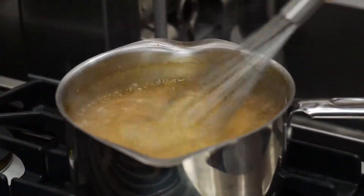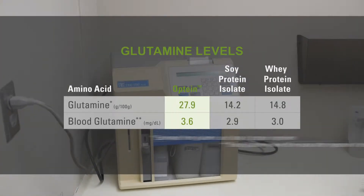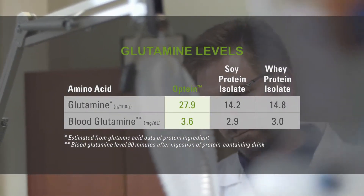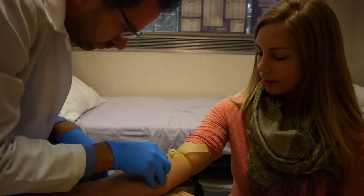One of the unique attributes of Optine compared to other protein sources is its high levels of glutamine. Analysis of the glutamine content of Optine showed that it has twice the amount of glutamine compared to whey and soy proteins. Therefore, by consuming a protein drink that contains equal amounts of whey, soy, and Optine, the blood glutamine level tended to be higher for Optine than versus the other two proteins.